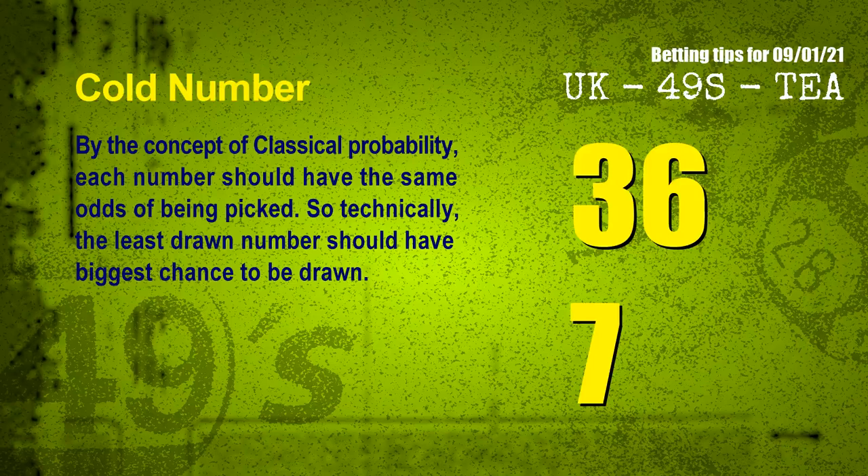At the end of this video, we have two more tips for you: cold numbers and overdue numbers. By the concept of classical probability, each number should have the same odds of being picked. So technically the least drawn number should have the biggest chance to be drawn. After counting thousands of results, we find out the coldest two numbers for next draw will be 36 and 07.